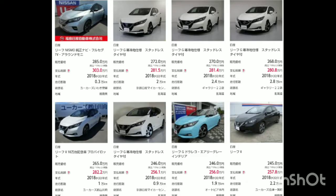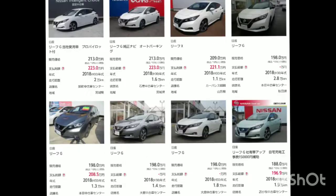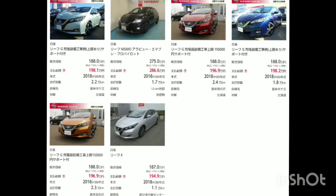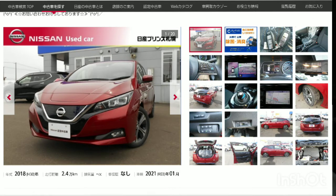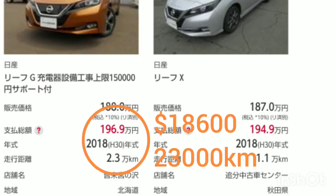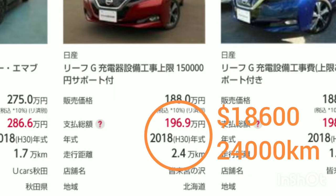This is the search result. I want to pick up a 2018 Nissan Leaf, the same as my car. I like the orange one and the red one. The mileage is about 24,000 km, and the price is about $18,600.